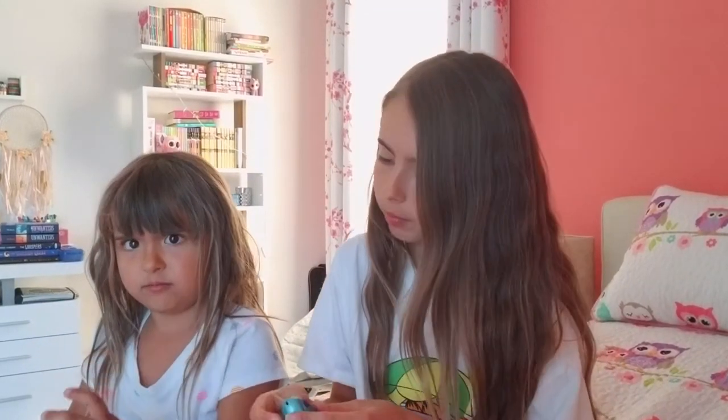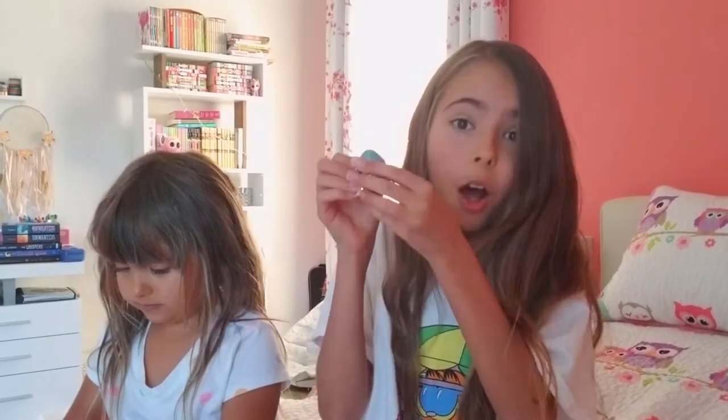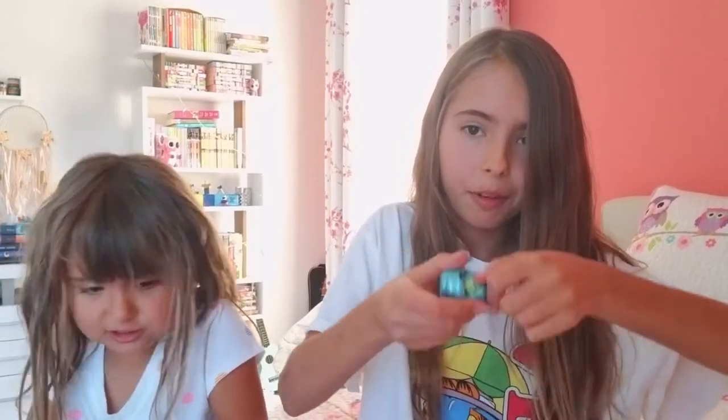Oh, I got it! I cracked the egg! Good job! Let's put the pieces here. Oh, look at this — there's a little squirrel, or what is this? It has a green tail. It's super duper cute!